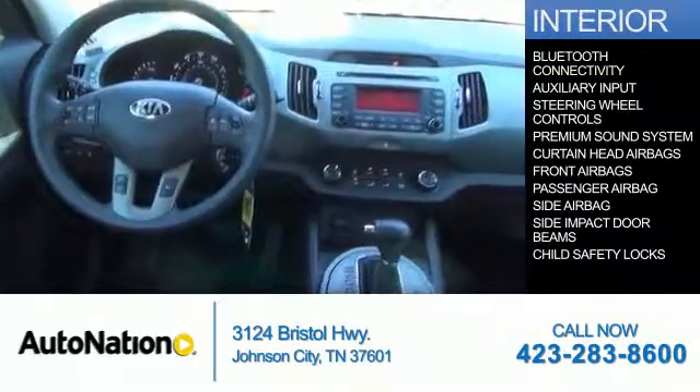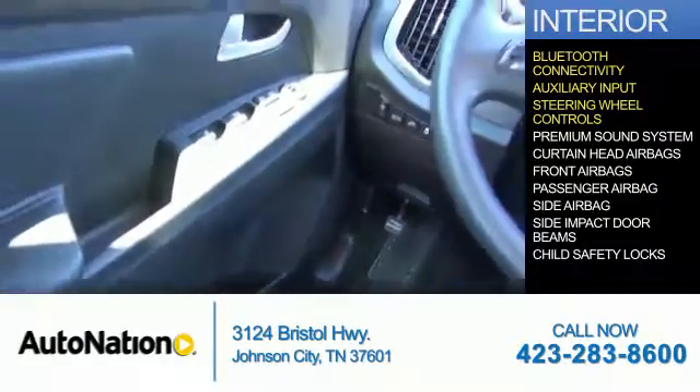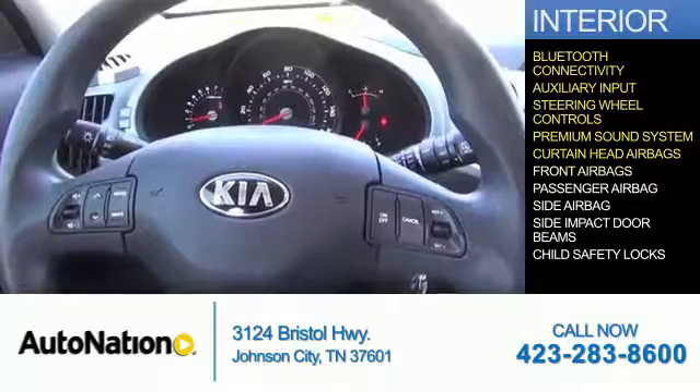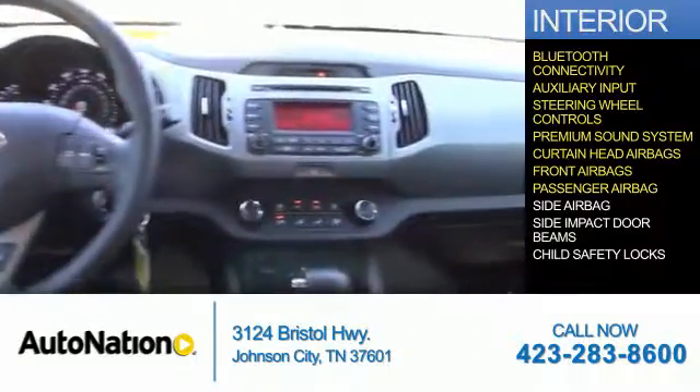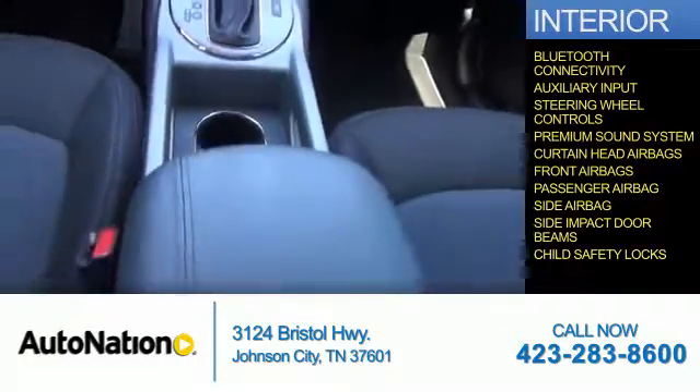Inside you'll find Bluetooth connectivity, an auxiliary input, steering wheel controls, a premium sound system, curtain head airbags, front airbags, a passenger airbag, side airbags, side impact door beams, and child safety locks.